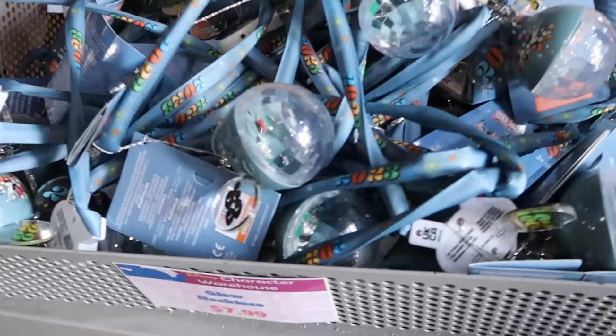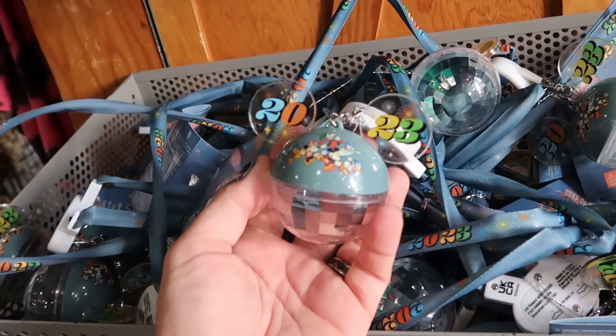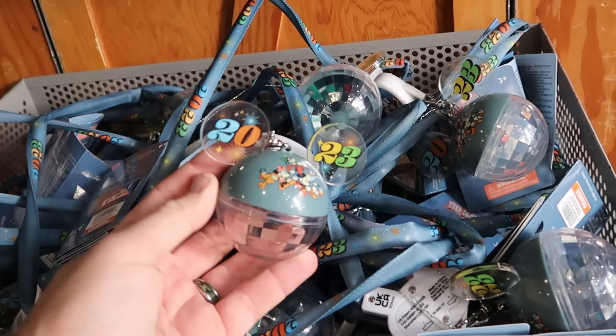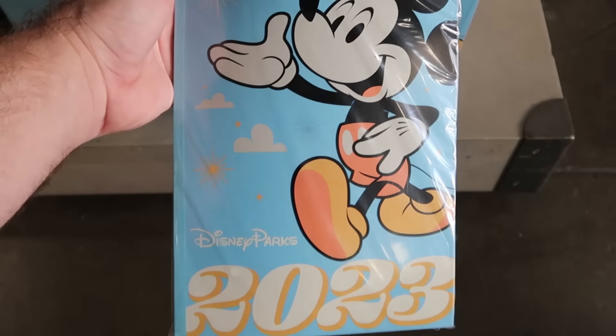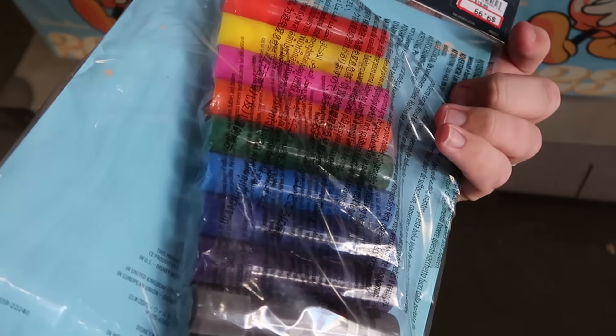Here are glow necklaces — imagine how fun they'll look all lit up — 2023 with a lanyard, only $7.99. They also have a ginormous coloring book with Mickey Mouse and Disney Parks on the front — you get a whole slew of different colored markers — $10 marked down from $20.